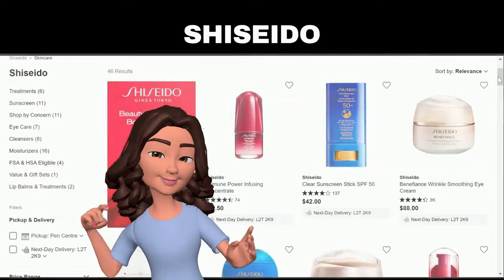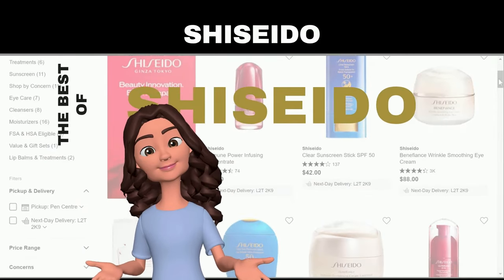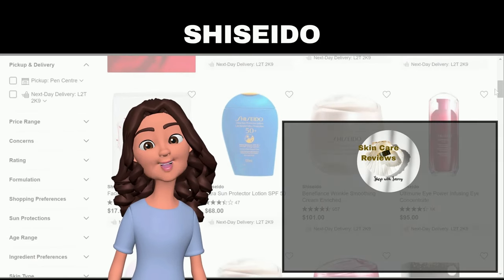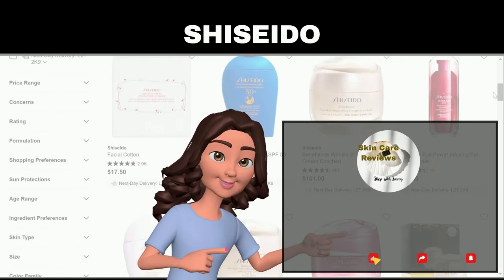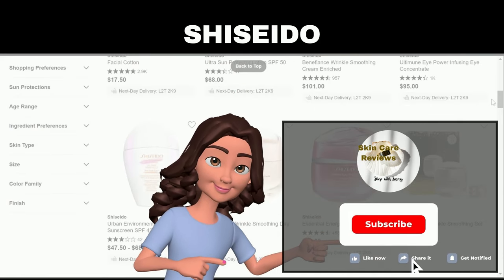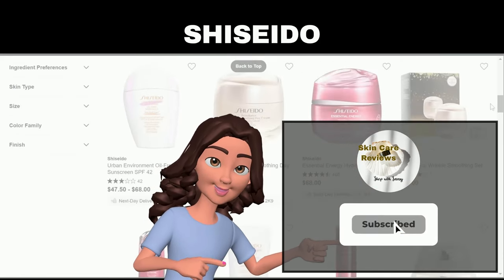There you have it, the best-performing Shiseido products. Be sure to check out these products and share your experiences with us in the comments below. Don't forget to like, subscribe, and hit the notification bell for more beauty insights. Until next time, stay beautiful.